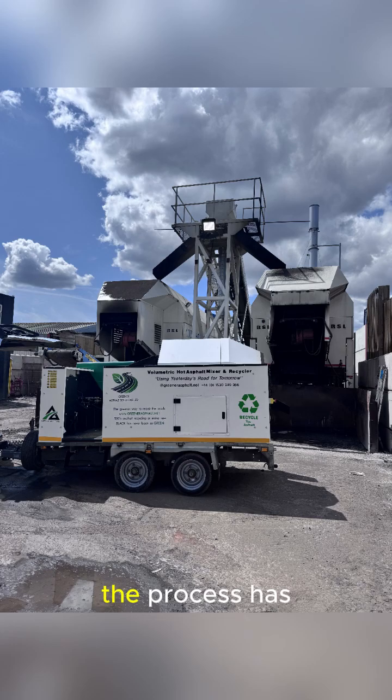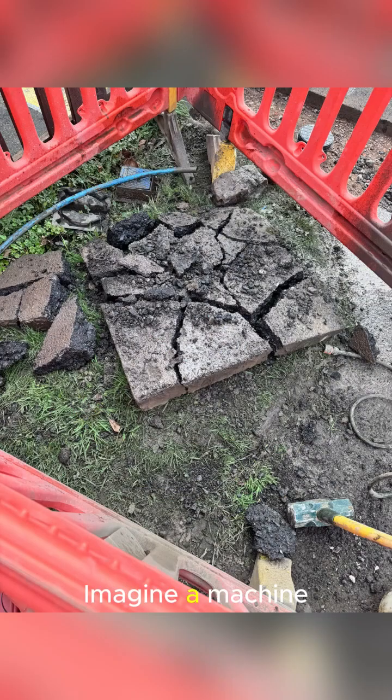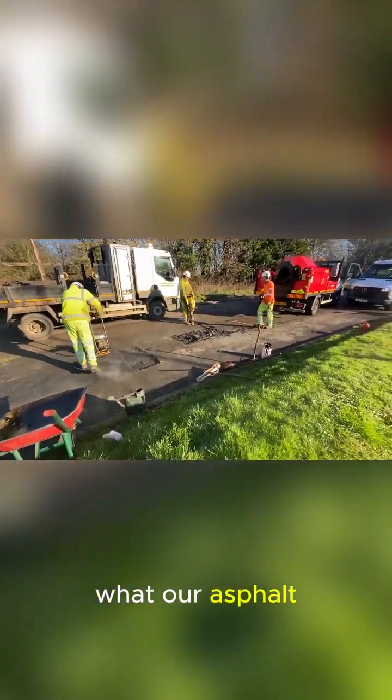For decades, the process has been pretty standard. But what if I told you there is a revolutionary way to handle asphalt that's not only better for the environment, but also significantly better for your budget? Imagine a machine that takes old, broken asphalt and recycles it right there on site, ready for reuse. That's exactly what our asphalt mixers do.